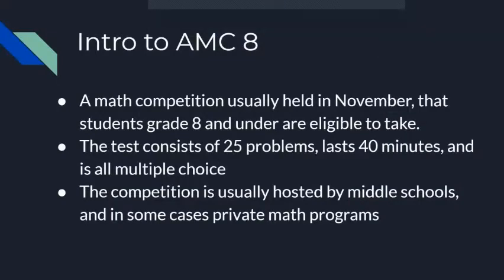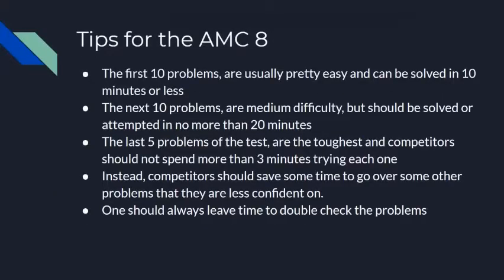Hey guys, welcome to another Math Problem Solving Ninjas video. Today we're starting a new playlist called AMCA — this is the introduction video. AMCA is a math competition usually held in November that students in grade 8 and under are eligible to take. The test consists of 25 problems, lasts 40 minutes, and is all multiple choice. The competition is usually hosted by middle schools, and in some cases private math programs or institutes.